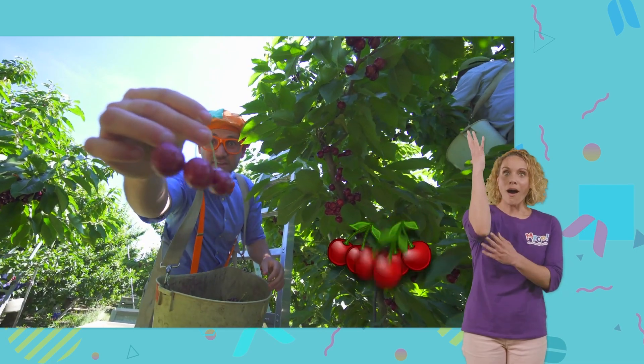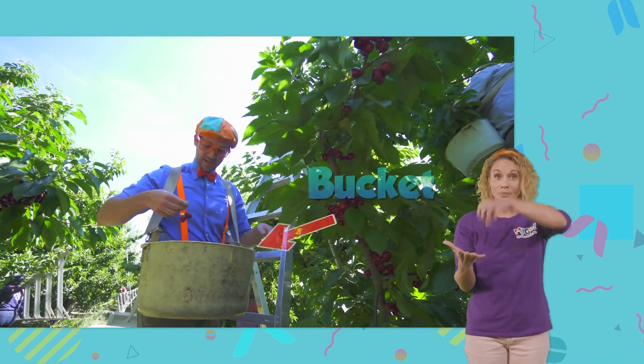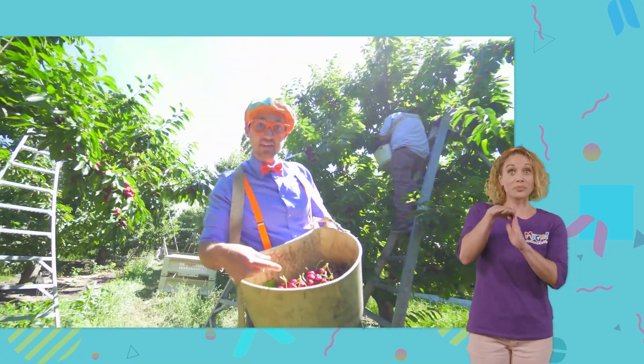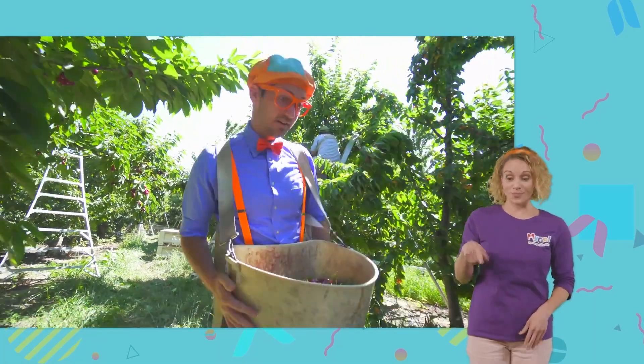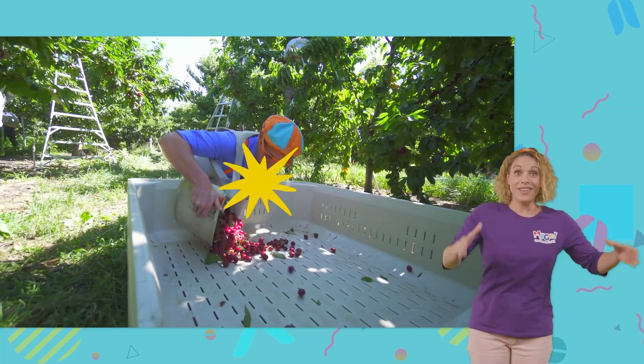First thing you need to do is pull the cherries off of the tree. And then you put it in the bucket right here. And when the bucket is really full, like this,